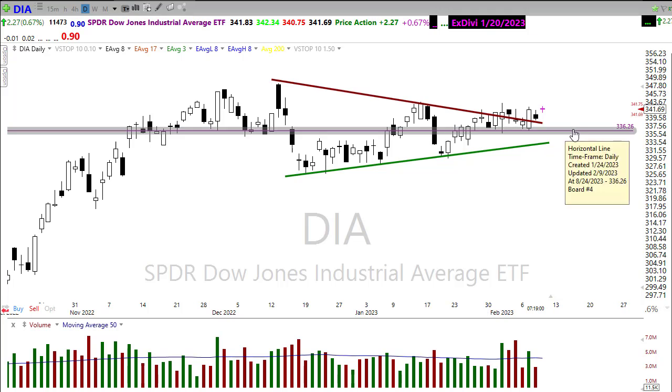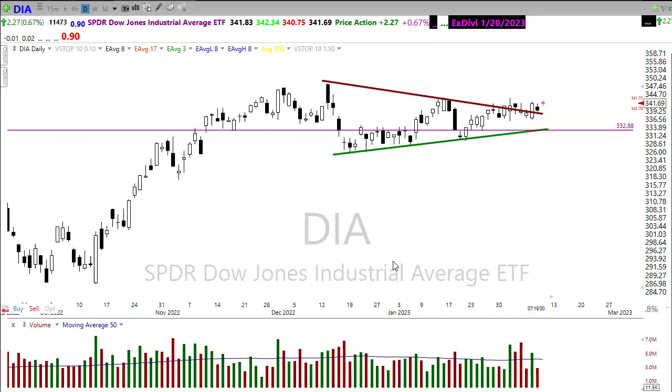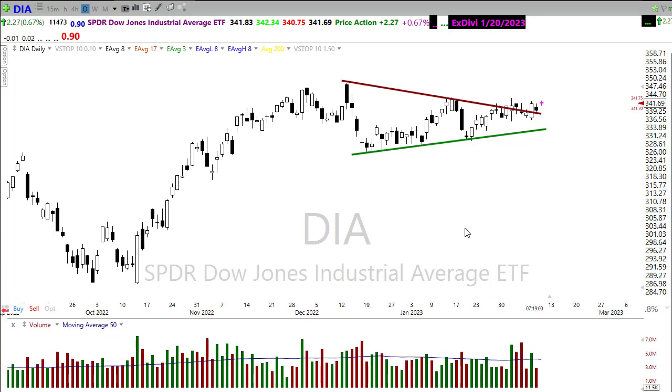If we push through that level, down in here we could find some support. But right now bulls are definitely in control in this market, and the bears just don't seem to have any teeth at the moment as we continue to drive this market around, inspired on earnings reports and completely ignoring the actual economic condition of the market.